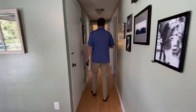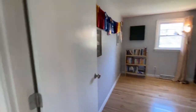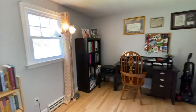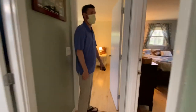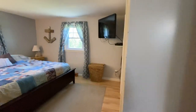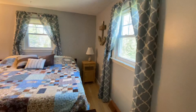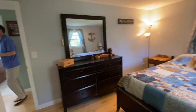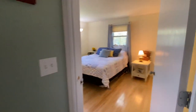Down the hall, we have three nice-sized bedrooms. The first one on the right here is being used as an office. Here we have the second bedroom — this has a double closet in here. And at the end of the hall is the third bedroom.